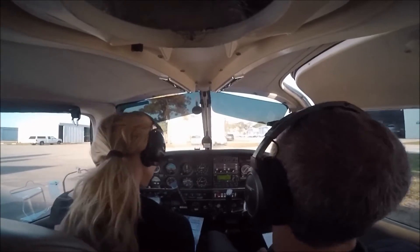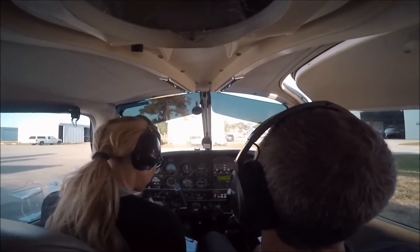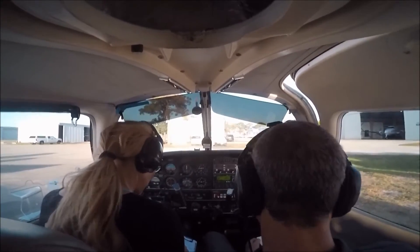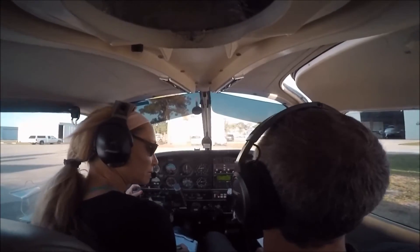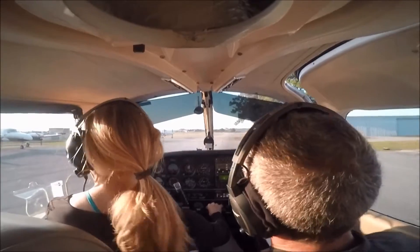He was a little slower, so it was nice. Executive clearance, November 3524 Quebec, PA-28, departing southbound along the shoreline with information Victor. Aircraft calling on clearance, combined on ground 121.75, standby.